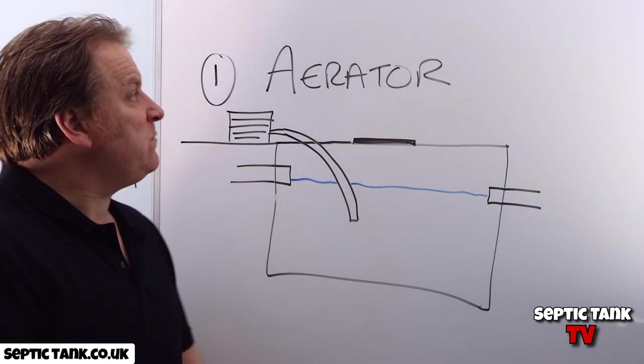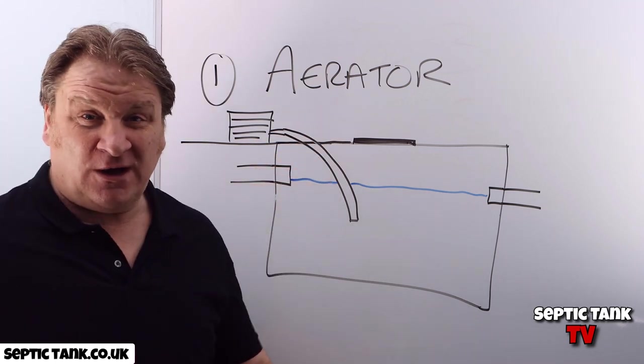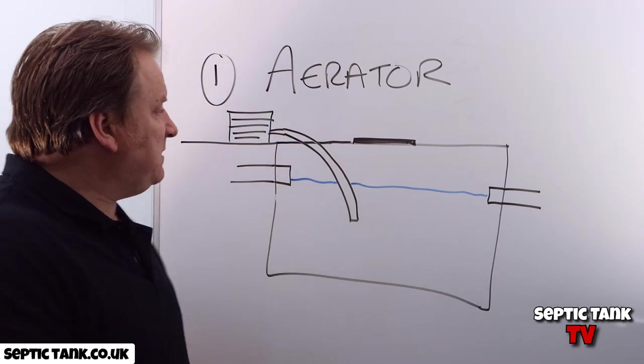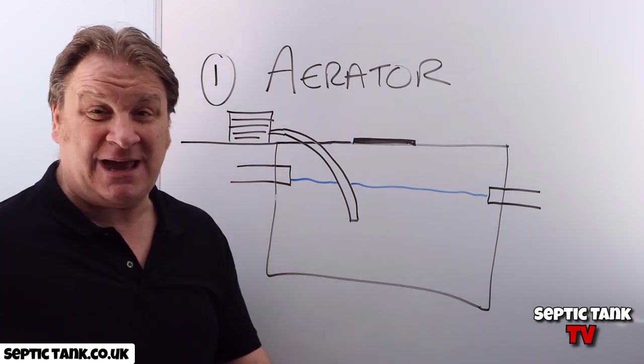The first scam is called the septic tank aerator scam. So what's an aerator and why is it a scam? Well, many companies say that if you connect an aerator to your septic tank, it will make it legal.